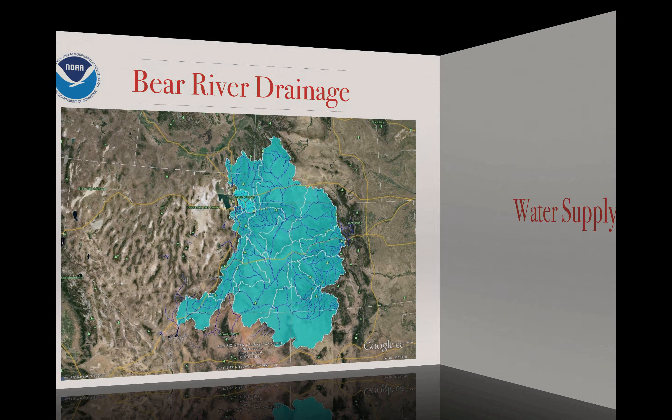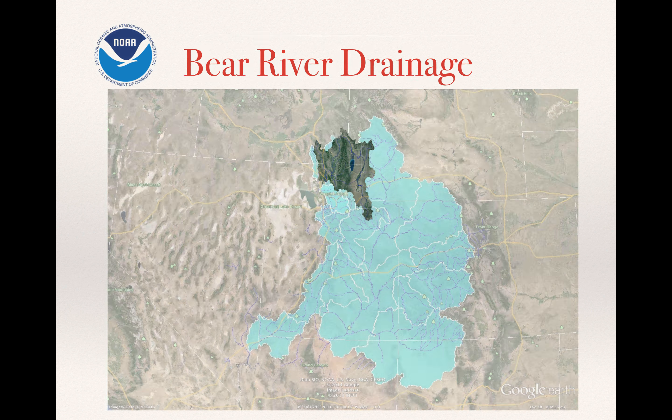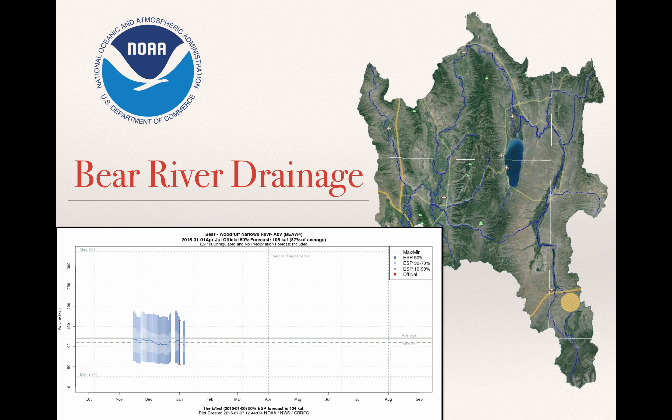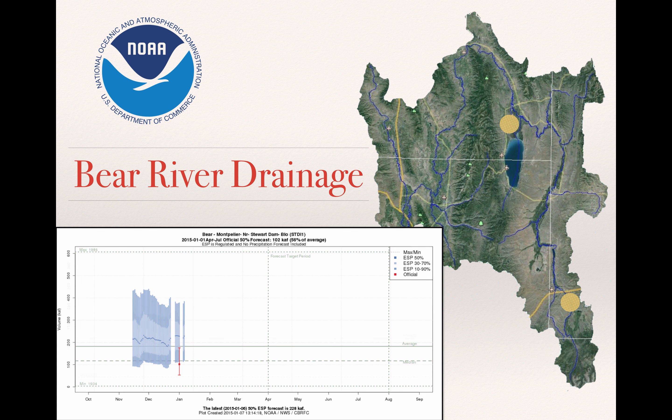Now let's take a look at water supply, starting with the Bear River drainage. At Bear Woodruff Narrows Reservoir, we're at 87% of average. You can see the 10th and 90th percentile range based on what kind of weather we have from here on out — this is the forecast for the volume of water to come out of the mountains from April 1st through the end of July. There's still a pretty good range between the 90th and 10th percentile outcomes depending on the weather. At Stewart Dam, the forecast is 56% of average, which is not very well for this area.